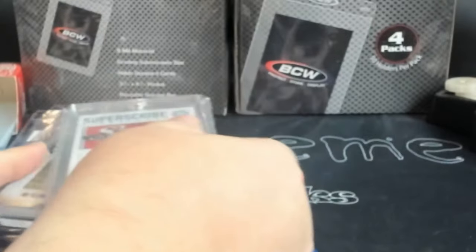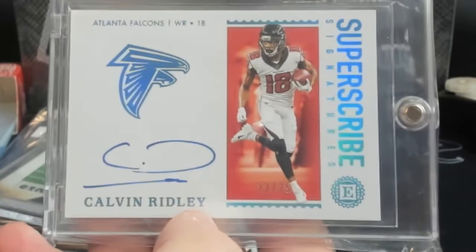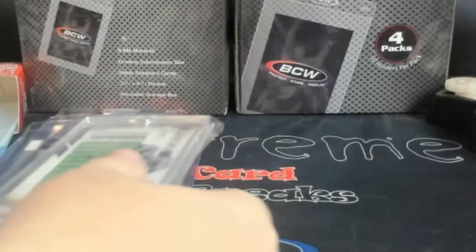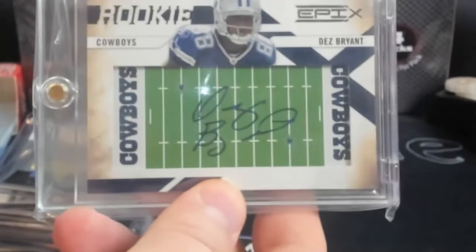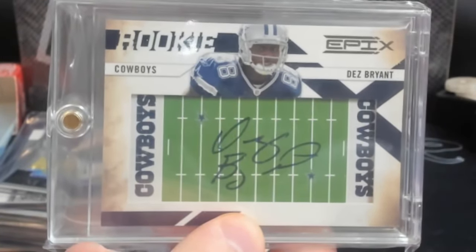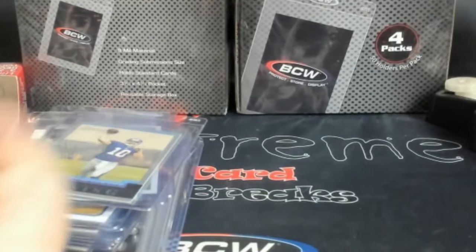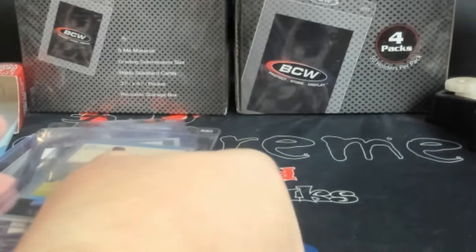You guys ready to see? So let me get my football going. Wrigley Auto from Encased — I think that's a $25 card. This is a kind of cool card here: Epix Football Field, Dez Bryant Rookie Auto. You really don't see a lot of these anymore out there; it was kind of cool to come across this. I picked it up — I did pick some stuff up because I've got some PSA submissions that will be going out.